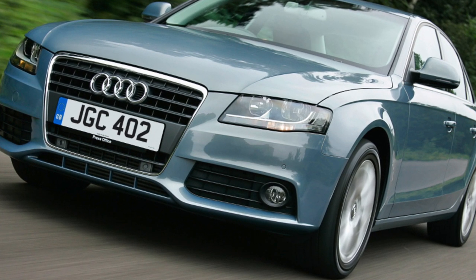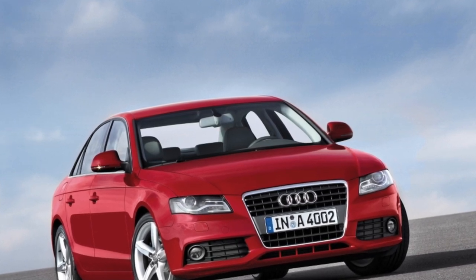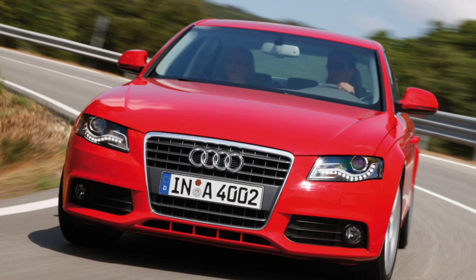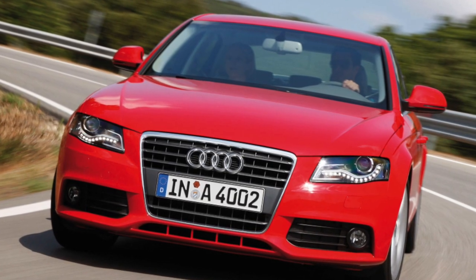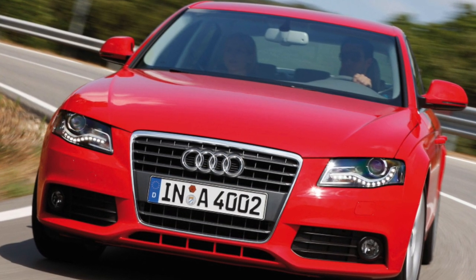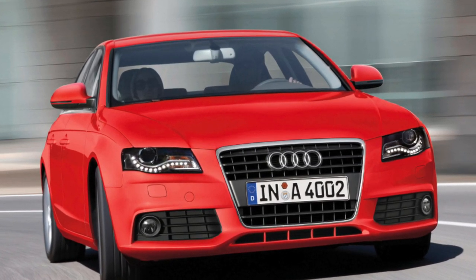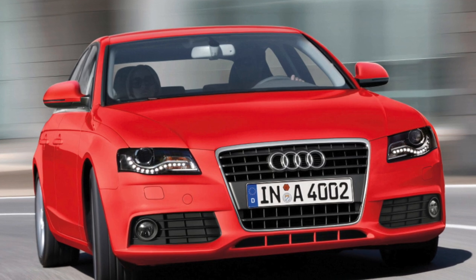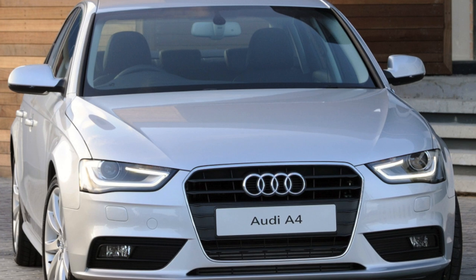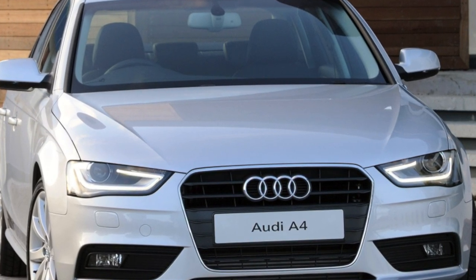The range of gearboxes for the A4 is also very diverse: there is a six-speed manual (the least common), a multitronic CVT for low-power front-wheel drive versions, a robotic S-Tronic dual-clutch gearbox (an analog of the Volkswagen DSG), and a classic automatic tiptronic. The S-Tronic robot with two clutches proved to be the most unreliable — the mechatronics control unit is a weak point, manifesting as twitching in motion. Sometimes the problem can be solved by reprogramming, but often the unit must be replaced.